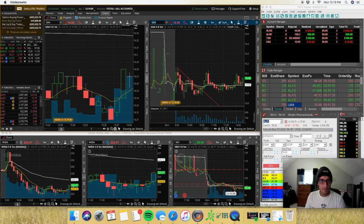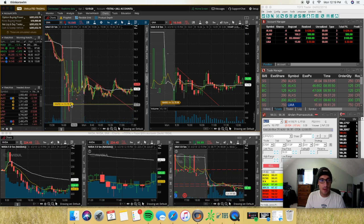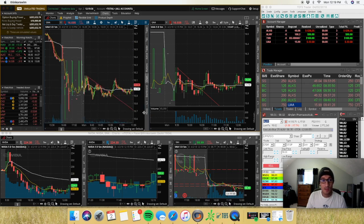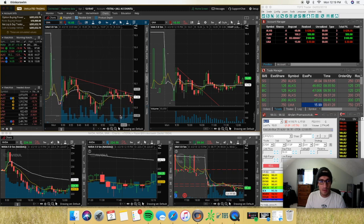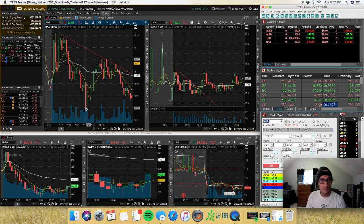UAA was gapping down from Friday — they had bad news about a hacking incident. It wasn't really a lot of volume but it was gapping down and had a catalyst. I think it was Under Armour and Fitbit, which is an entity of Under Armour, that got hacked. It made a lower high, lower high, and I shorted it right as it broke $16 at 9:41.